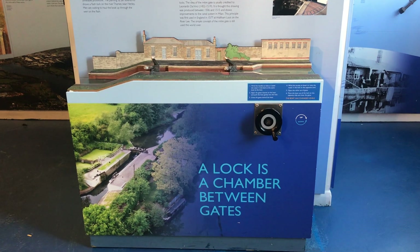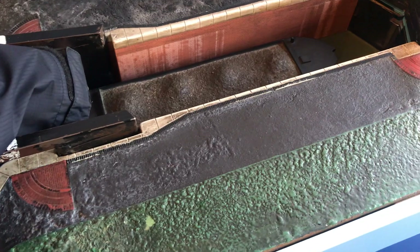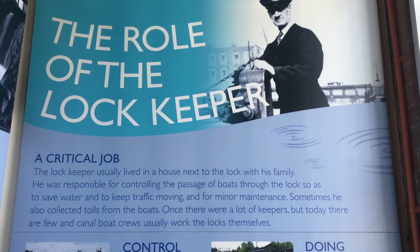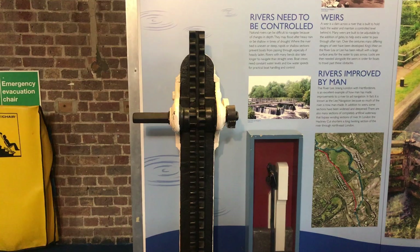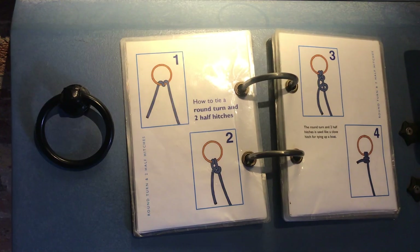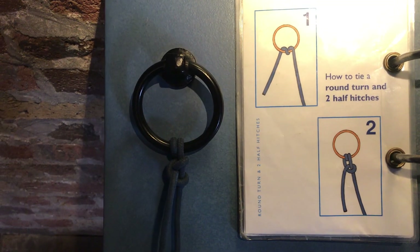There were a number of interactive exhibits as well, including how lock chambers and gates work. There was a book on useful boat knots that you could try your hand at — please excuse my awful attempt.